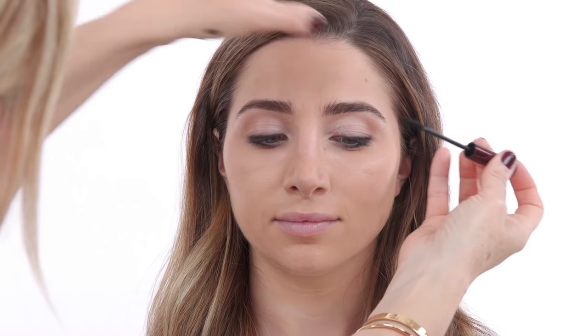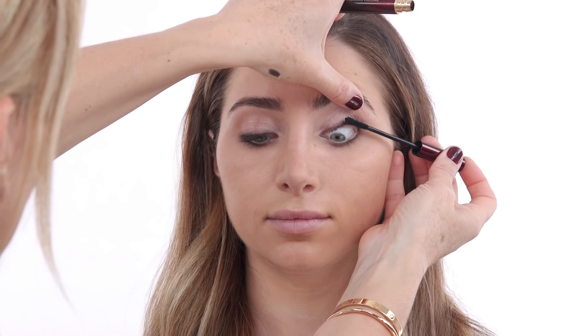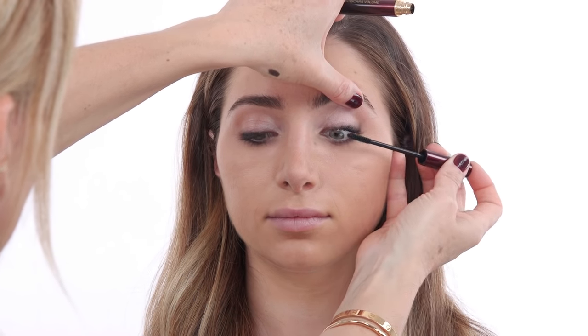One more quick step before mascara: I'm going back with my Tom Ford cream shadow and applying it right in the inner tear duct of your eye. It gives a little bit of highlight and really opens up your eyes — it's a really nice effect. I just curled your lashes off camera, and now I'm using this new mascara by Kevin Aucoin. It's great for volume, and I really like the thin brush because it gives me more control and I can get really close to the root of the lashes.